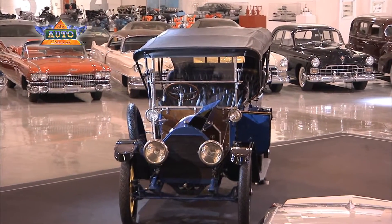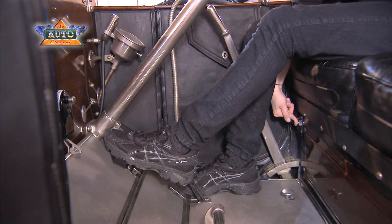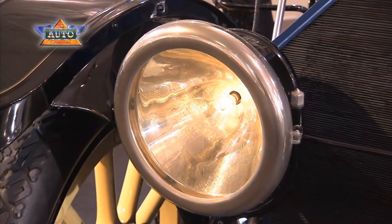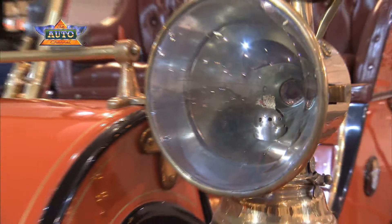The 1912 Model 30 Cadillac was the first vehicle with an electric starting system and electric lighting system. So you were no longer required to turn a crank to start it or light the lights with a match.